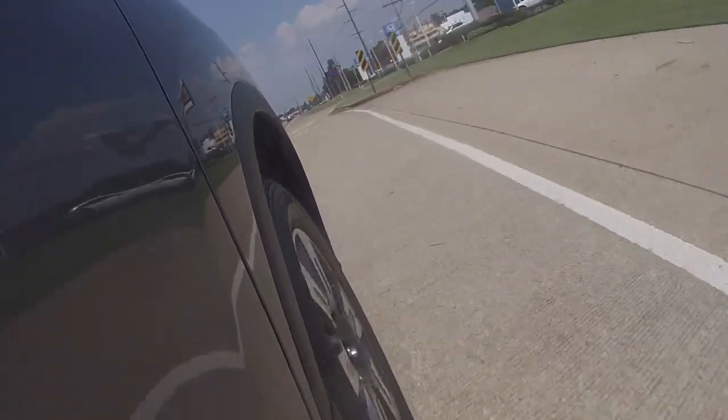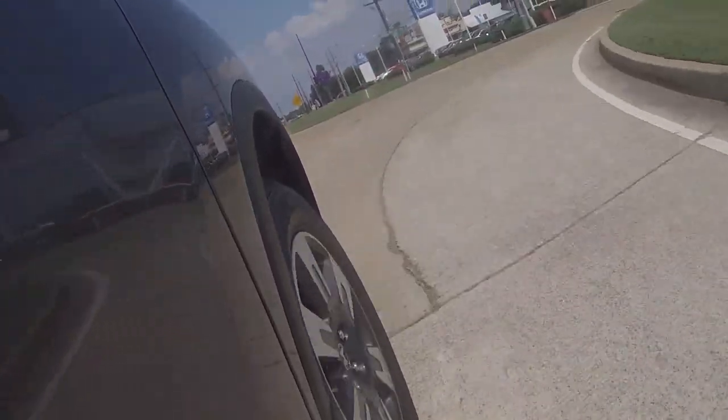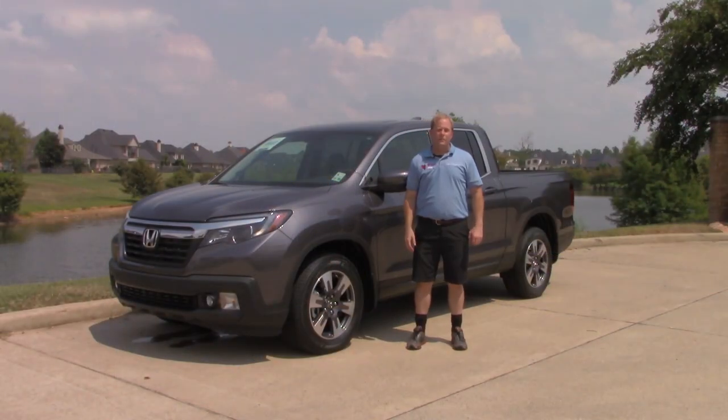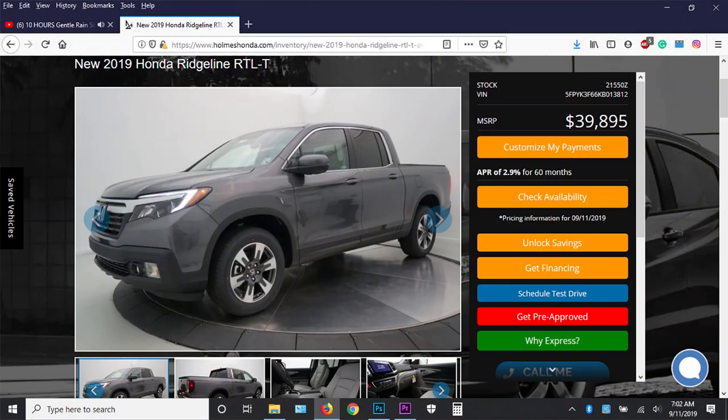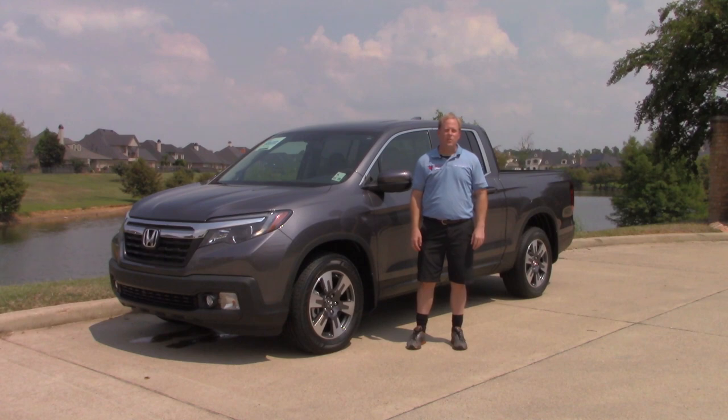One thing that surprised me in my research of the Honda Ridgeline is how long it's been around. It was first made available during the 2005 model year as a 2006 model — that was a surprise to me. And that will end my time with the 2019 Honda Ridgeline. I'd like to thank Holmes Honda for loaning me this truck for the day, and thank all of you for taking the time to watch. Please subscribe to Vehicle Visionary if you haven't already, share this video on social media, and I'll see you next time on Vehicle Visionary.